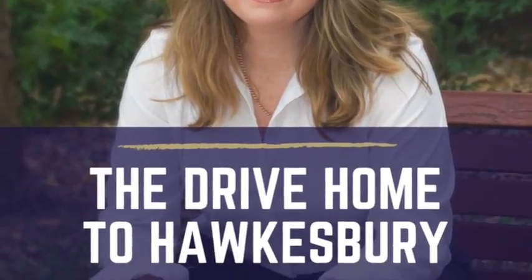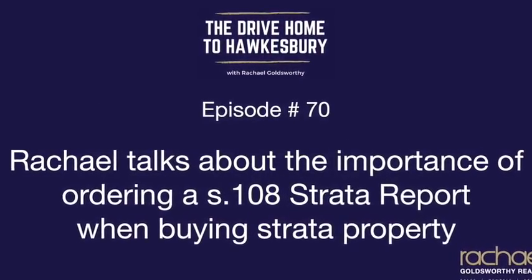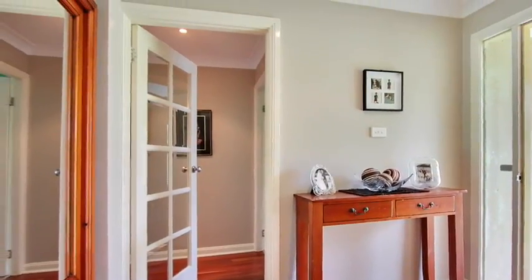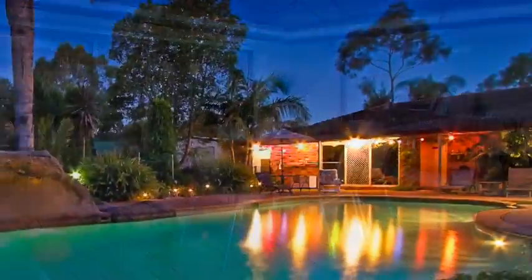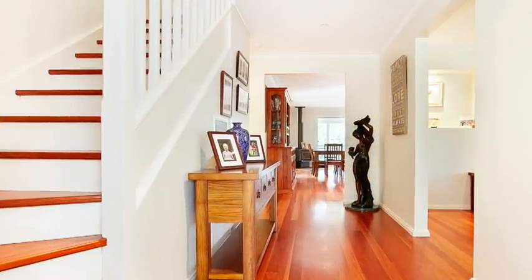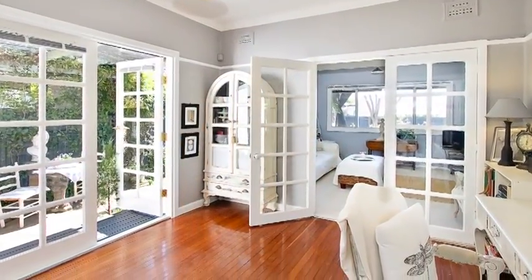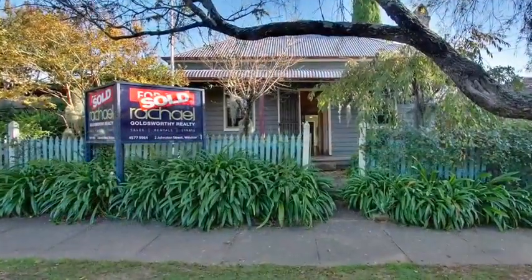I'm Rachel Goldsworthy and welcome to The Drive Home to Hawkesbury, where I believe every home has a story and I love sharing those stories on real estate in the Hawkesbury with you. Here we share the best ways to add value to your property, how to avoid the common mistakes people make when buying and selling property, and how to get the maximum return on your investment with a focus on supporting local business. I love Hawkesbury and can't wait to get into today's episode with you, so let's get started.